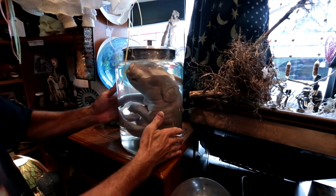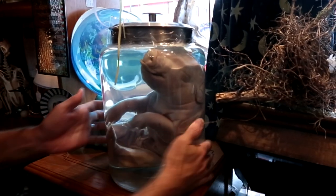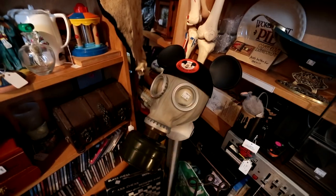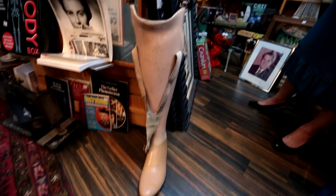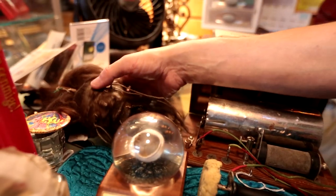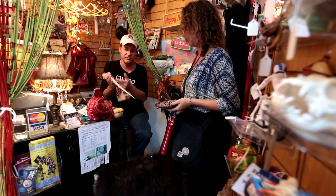Unlike a lot of the items, the animal samples are something I can reorder, and we can't keep them in stock. Everybody seems to like pigs in a jar. If it's something that makes me want to pick it up and know more about it, it's something that we have to have for the store. I know my customers will love it.